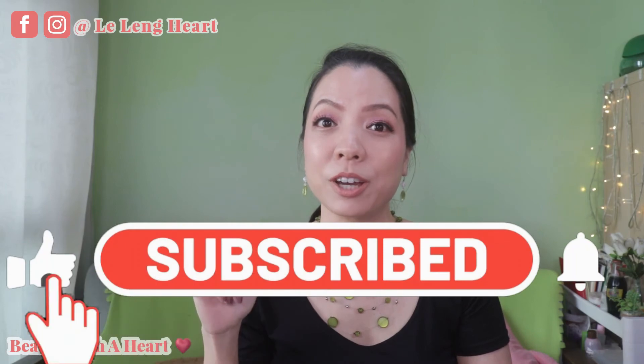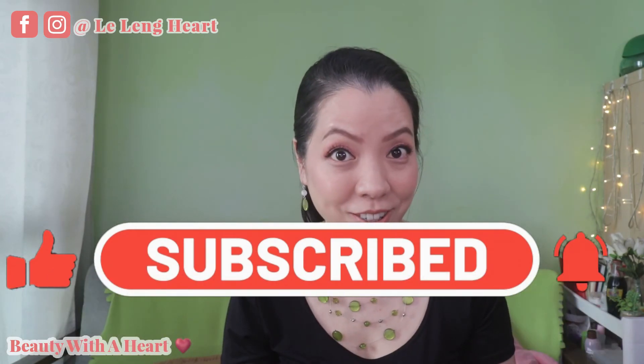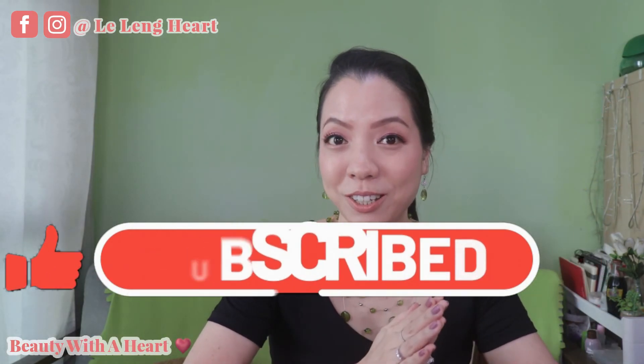If you like this video, please subscribe to my channel and click the bell notification button for my future videos. I like to do beauty products review videos and if this is your cup of tea, please join in my YouTube family. May you dears have a peaceful, blissful and joyful week ahead. See you next time. Bye!